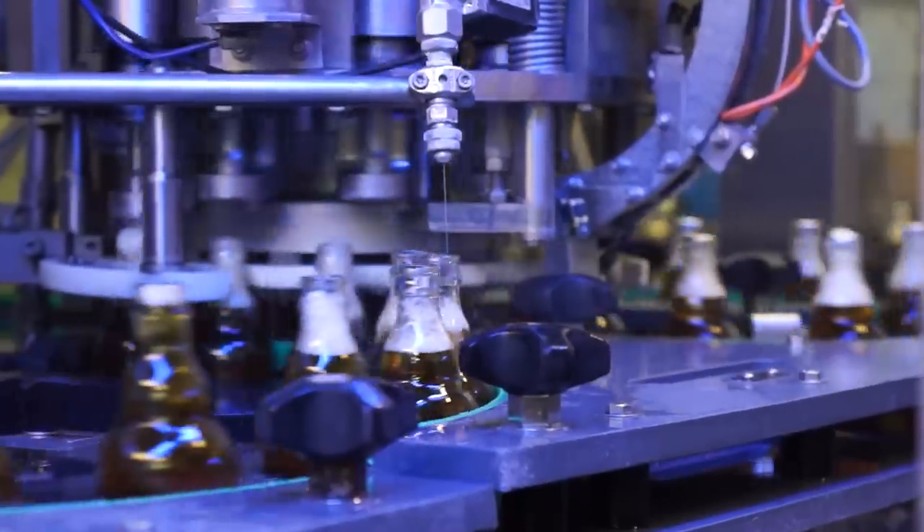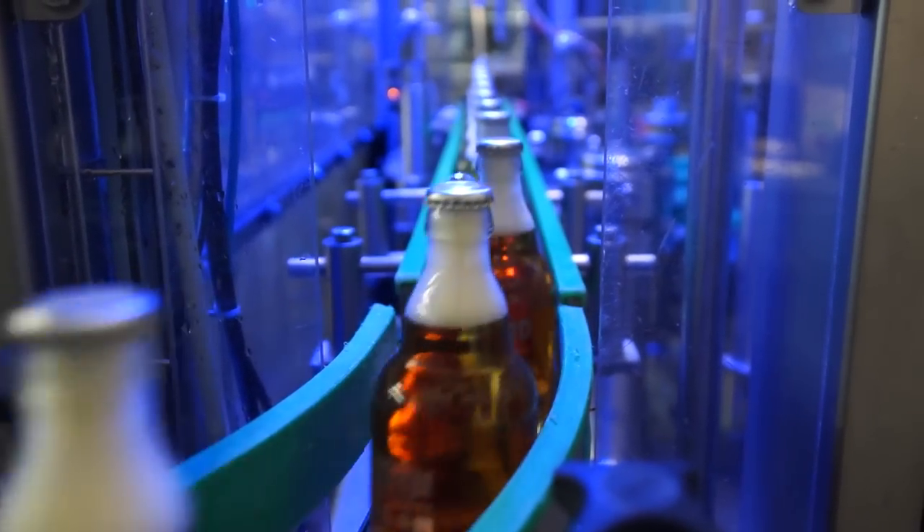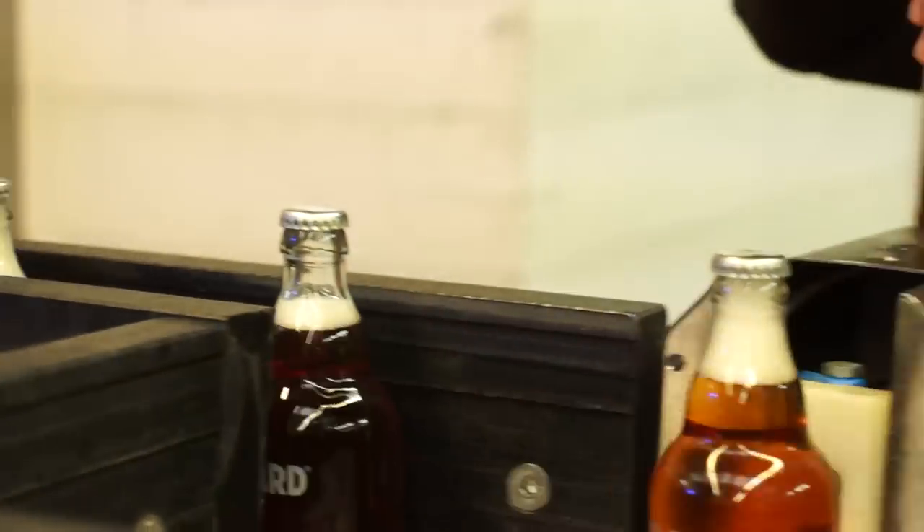We want to deliver premium German beer quality. Our flagship brand St. Erhard stands for true beer excellence worldwide.